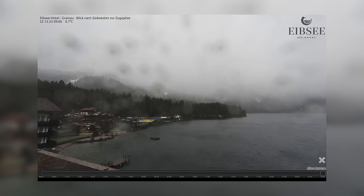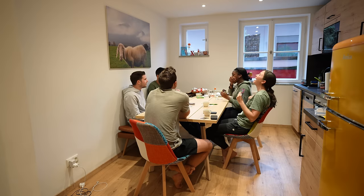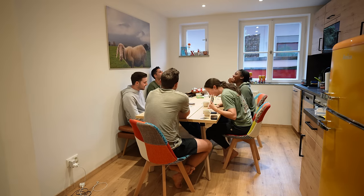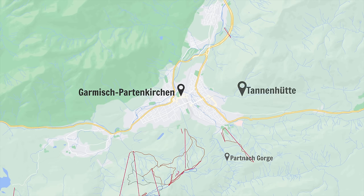Yesterday didn't go exactly as we had hoped — we planned to walk around Lake Eibsee, but a storm rolled in and it was a complete washout. We grabbed coffee and pastries at Wild Cafe, a coffee shop right by our Airbnb, then watched movies and played games, which was a ton of fun. But today is our last day here and we're not going to let the still-lingering crappy weather stop us. Garmisch-Partenkirchen is home to a bunch of mountain huts that serve food and drinks, so today our plan is to hike to the Tannenhütte, which should be about four miles round trip.